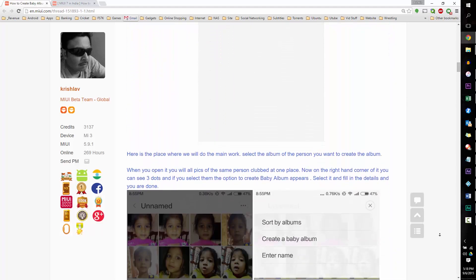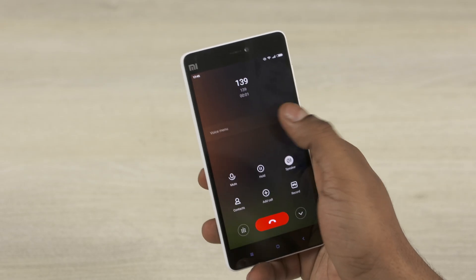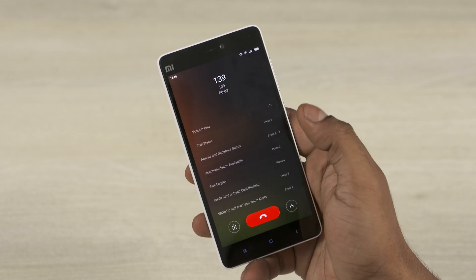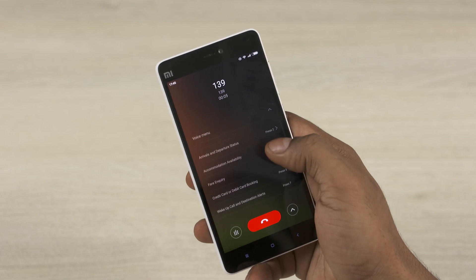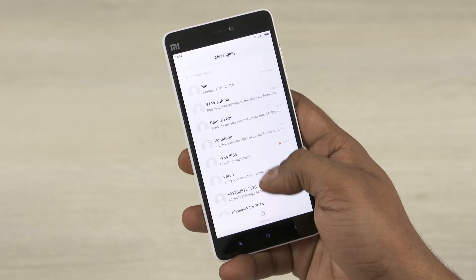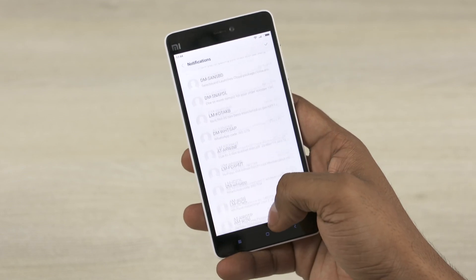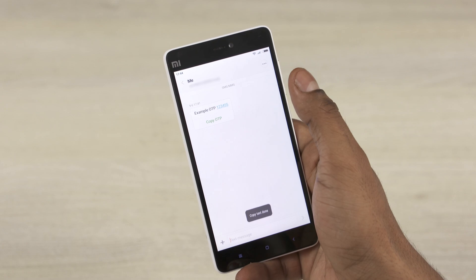There are also a few India-specific features here. Number 1: Visual IVR, that Xiaomi teased during the Mi 4i launch, is now available. Then there's the group carrier messages option that groups unwanted SMS into a folder. And the OTP detect option where MIUI offers to copy the one-time pin when it detects an OTP is being sent to you.